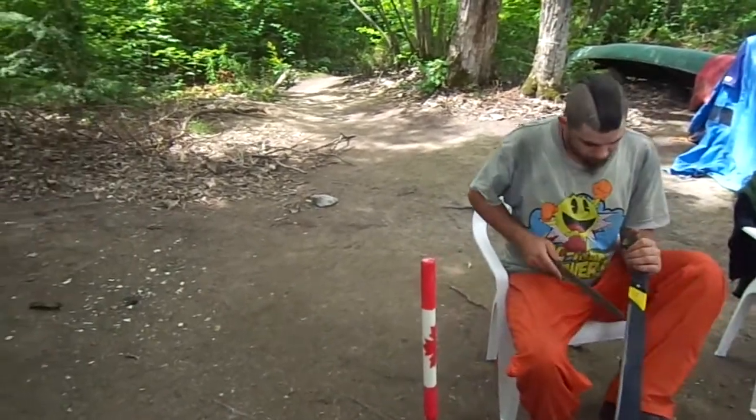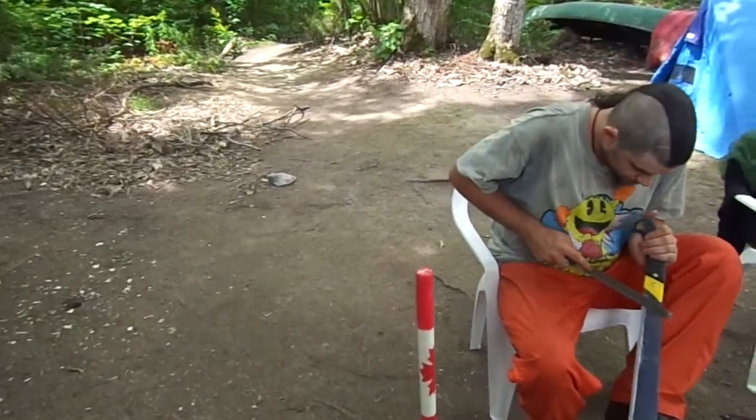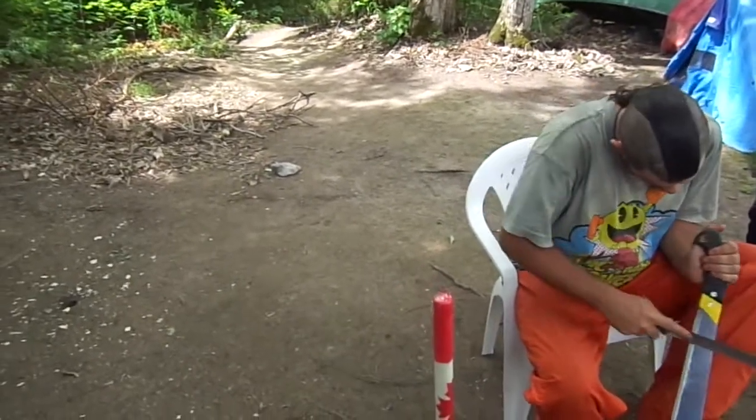We've got a candle on the side for Canada Day. Tonight we'll light up our candles and have a few sparklers. Enjoy Canada Day.